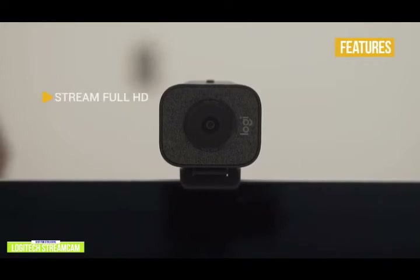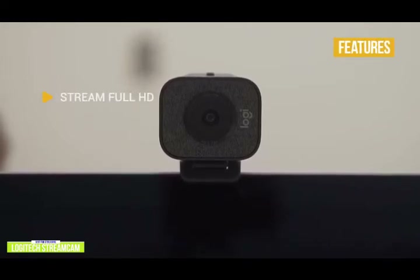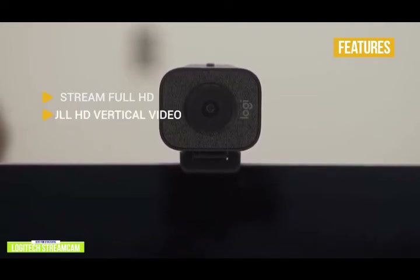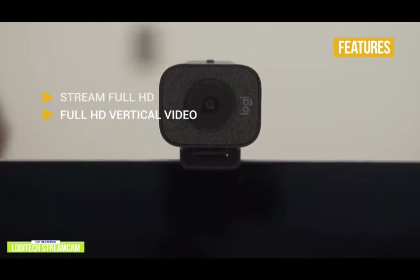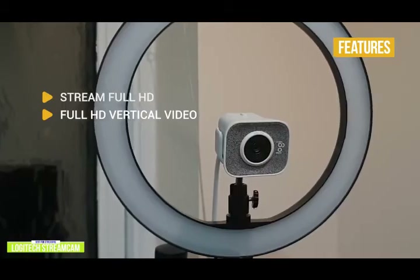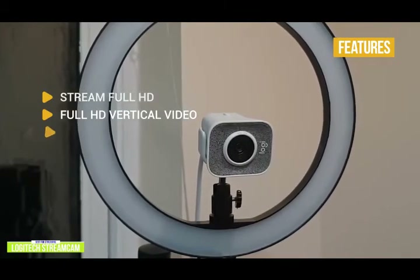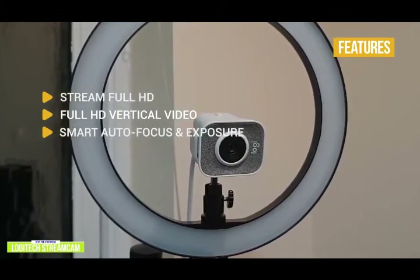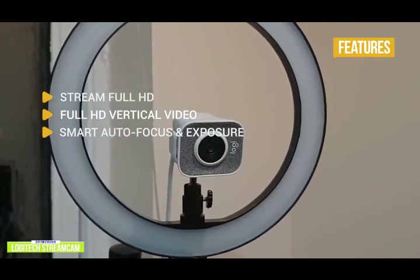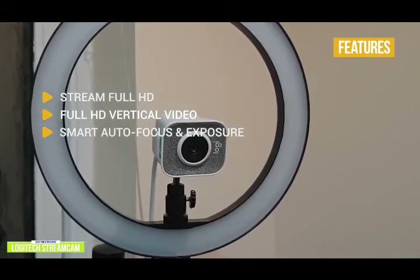The key features include streaming full HD — vibrant, true-to-life video with smooth motion and crisp details in full HD 1080p at 60 frames per second. Full HD vertical video: simply turn the StreamCam to instantly shift into portrait mode using Logitech Capture, supporting the 9:16 format perfect for Instagram and Facebook stories. Smart autofocus and exposure keeps video razor sharp and professional using facial tracking AI in Logitech Capture, with fine-tuned auto exposure so you look your best in a variety of lighting conditions.